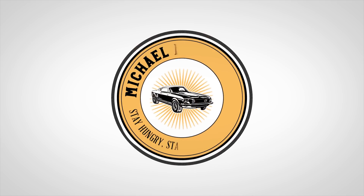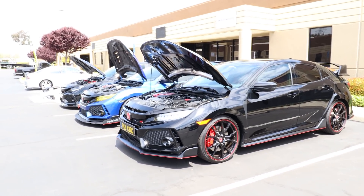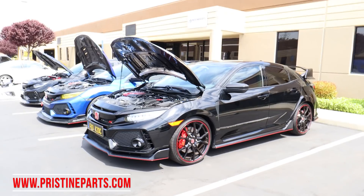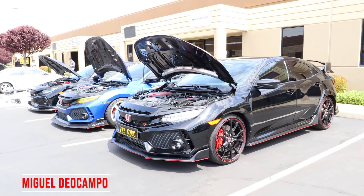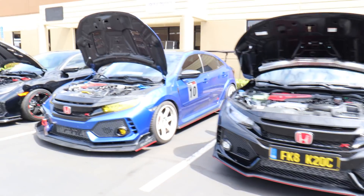Today we got an exciting one. I'm down here in Fremont at Pristine Parts and I can't believe who I ran into here, but I'm going to show you in a second. Stay tuned. So here we are, Pristine Parts down in Fremont, California. I'm picking up some goodies for the Type R today. Miguel Del Campo really hooked it up here for me and I'm here to pick up my parts.